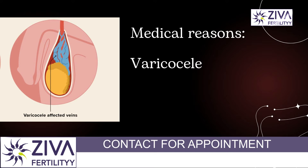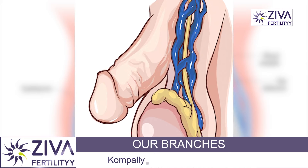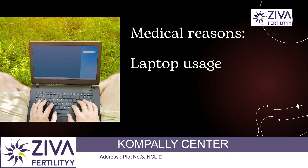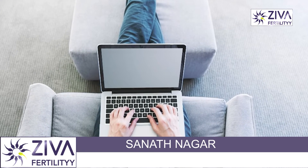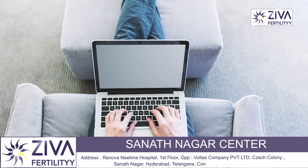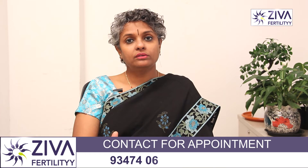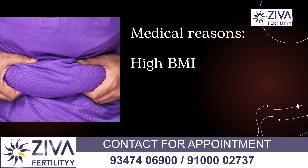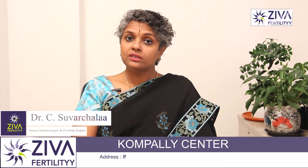Then comes varicocele, which is the swelling of veins inside the scrotum, because of which the temperature of the scrotum might increase. Laptop usage is a lifestyle problem — when laptops are placed on the thighs, there is an increase in temperature of the scrotal area, which could lead to lack of spermatogenesis. It's important to remember not to place the laptop on your thigh. If body weight is high, there is an increase in temperature of the scrotal area due to fat accumulation, which can compromise spermatogenesis.